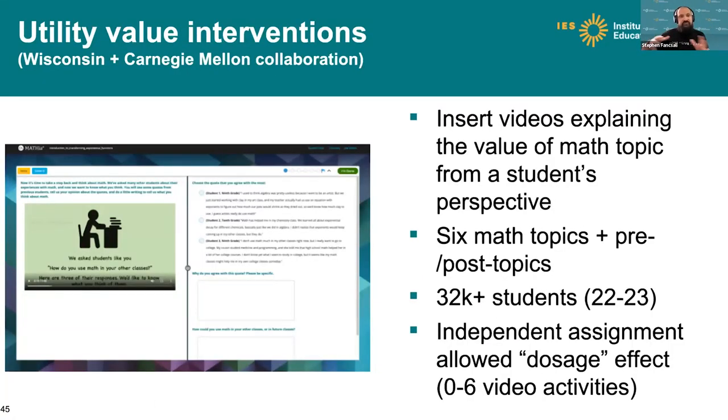Moving outside supporting struggling readers to broader use of Upgrade within Mathia: this is an example of a study we facilitated by researchers at University of Wisconsin and Carnegie Mellon, where we inserted videos explaining the utility value of mathematics in students' real lives and asked them to reflect on that utility value. We used six different math topics where we deployed this intervention. In the current school year, we reached over 32,000 students with user-level random assignment — a randomized trial of this intervention, with students assigned to each activity independently to get dosage effects.